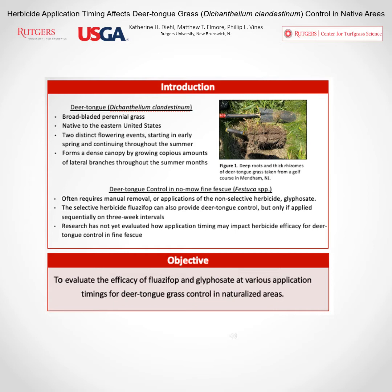Deer tongue grass is a C3 perennial grassy weed and it's actually native to the eastern United States. It has broad leaves so it doesn't blend well with other turf species, and it produces very thick and dense rhizomes. As you can see in this picture, it produces these dense rhizomatous mats with deep roots.